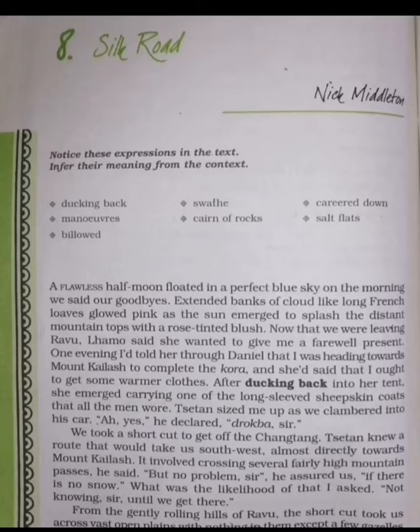While he was parting with Lamo, he receives a long-sleeved sheepskin coat. In order to get companionship, the author takes Daniel with him till Dachan. Dachan here is a former Bhutanese enclave and currently held by the People's Republic of China.